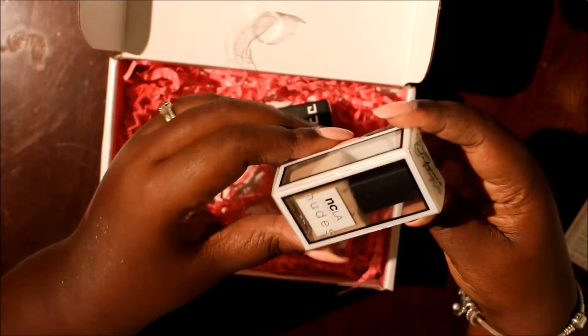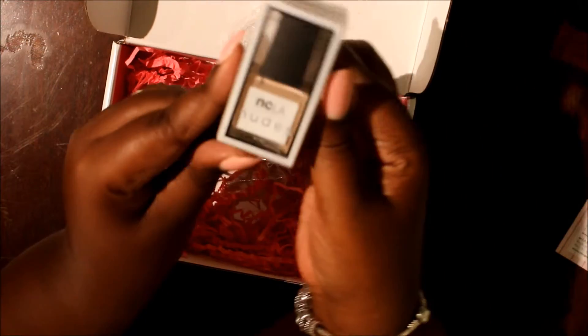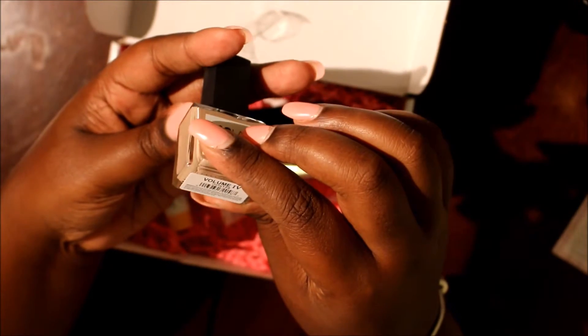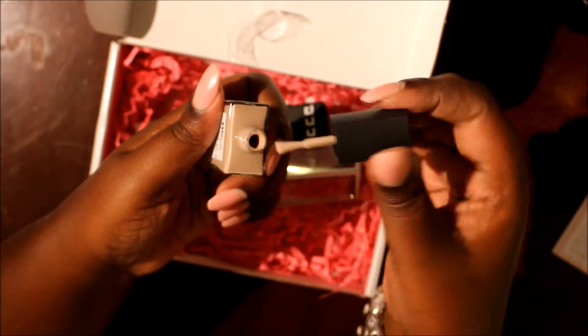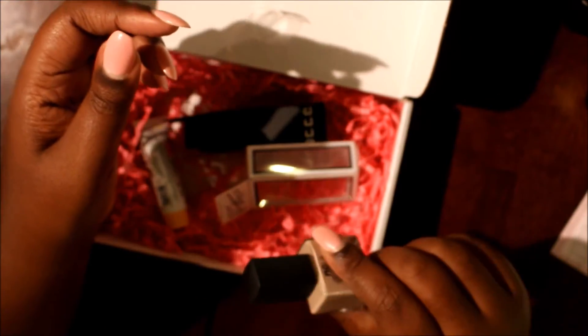And then we have a nail polish — NCLA Nudes. This is in the color — it doesn't say a name, just Volume 4. This is so pretty. I like a nice nude polish so I will definitely use that for sure. I think I got a nail polish in my last BoxyCharm box too. The nail polish retails for $16.